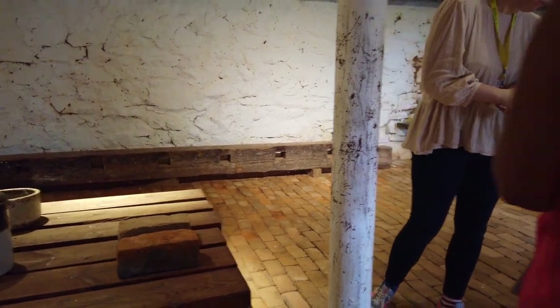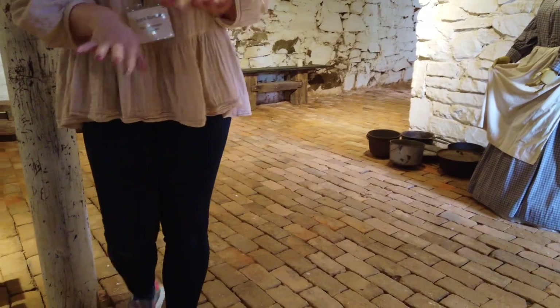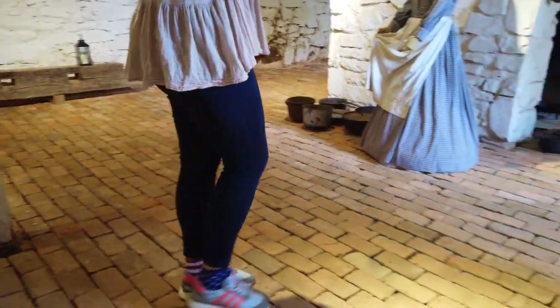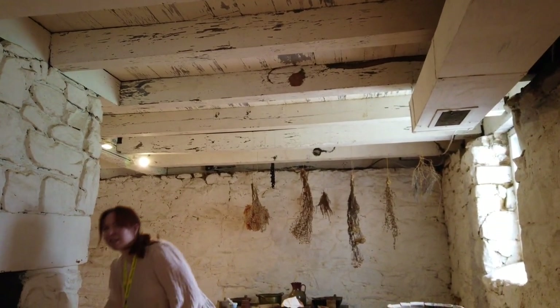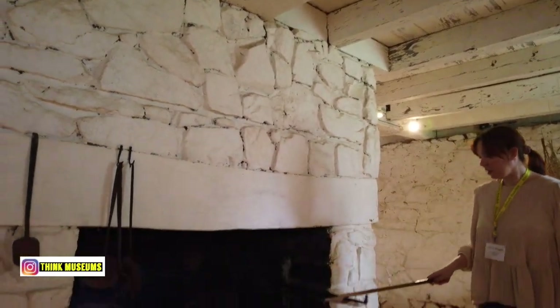We need to get a little display case for those bricks. One of the things I'm trying to get my tour groups to do is come down here and spot any more bricks that have fingerprints in them.